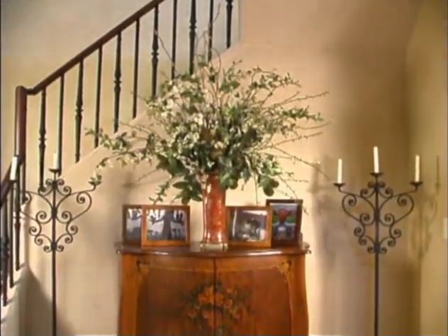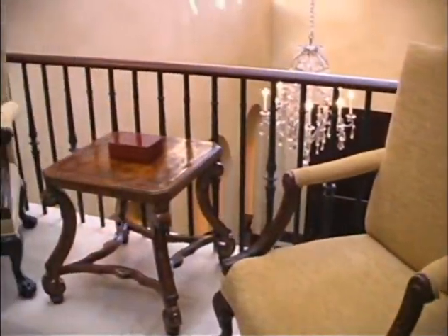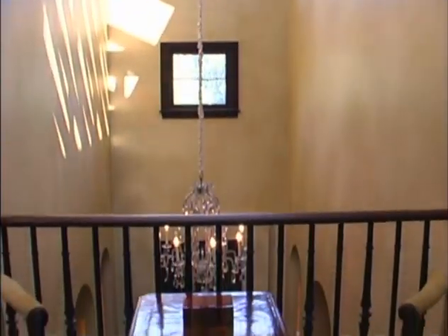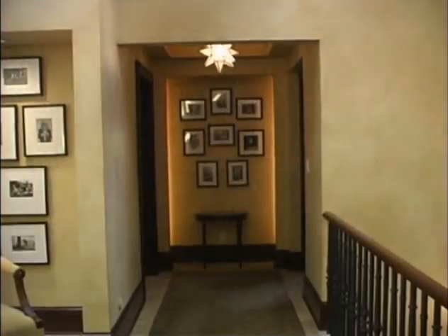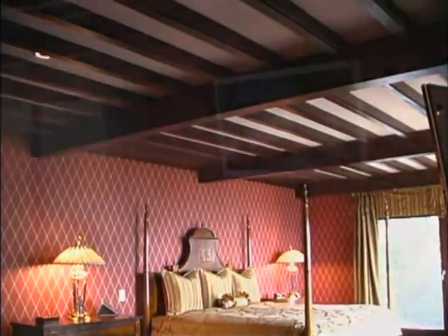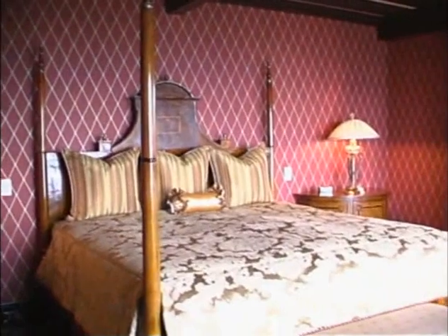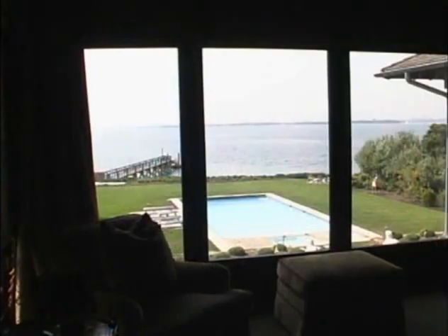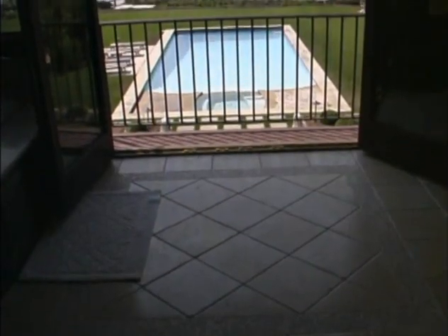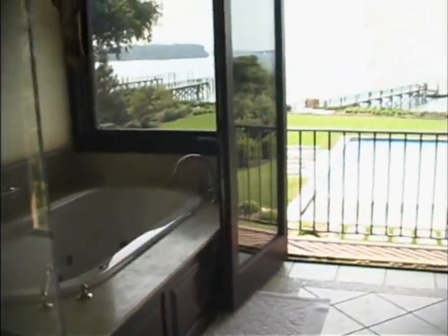As you pass through the beautiful entryway, the staircase is at the rear of the entryway, which takes you to the second level and a little balcony that looks down on the front hallway. Then you walk into the master bedroom, very bold and strong. The bed is located on the wall to see the view. And then we go through a little vestibule area into the master bathroom, which has a breathtaking view of the sound.